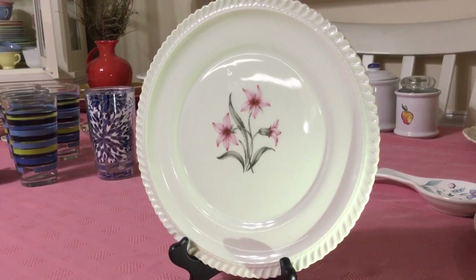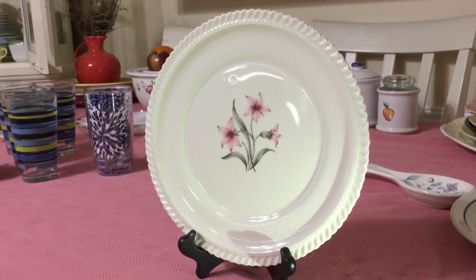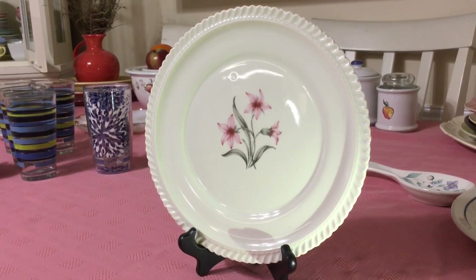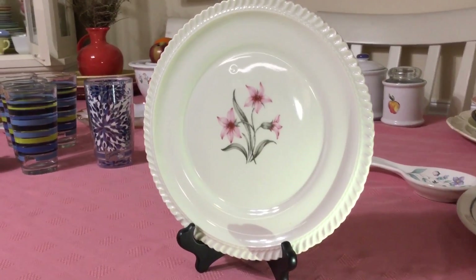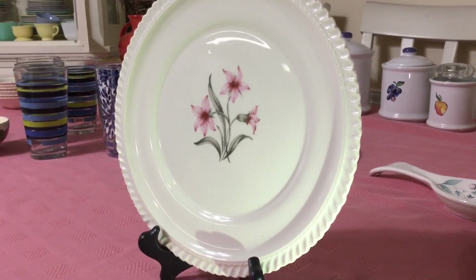I just wanted to clarify one thing I said about Whitechapel: Whitechapel is actually the name given to the whiteware in the Royal Gadroon series. A little while back I found those gorgeous teal plates — the same thing, they were teal and called Corinthian, but it was all part of the same Royal Gadroon line.